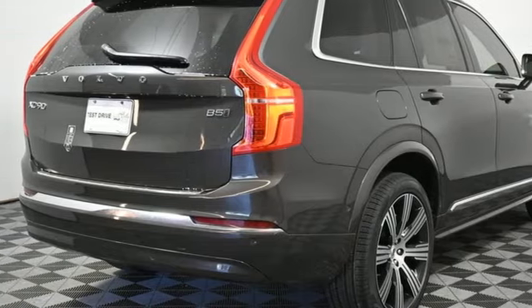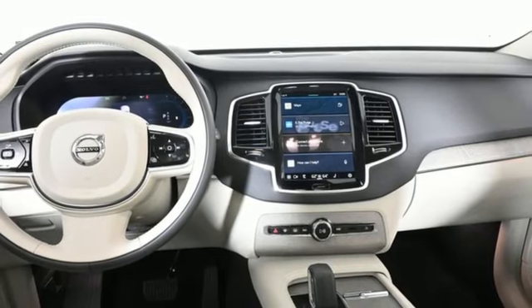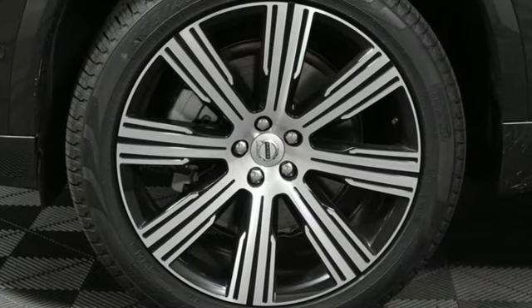Streaming audio, memory exterior door mirror settings, heated steering wheel, auto dimming rear view mirror, and multi-zone climate control.